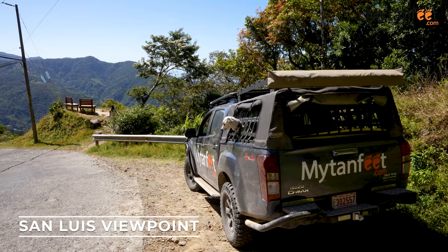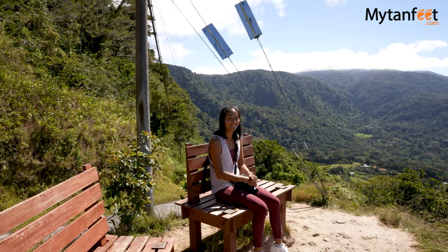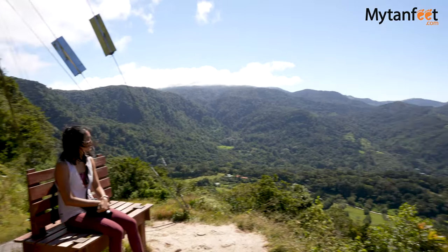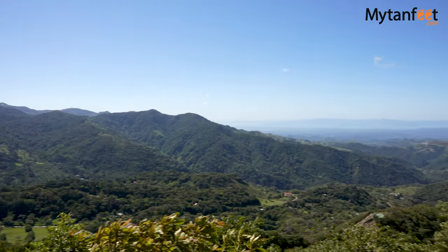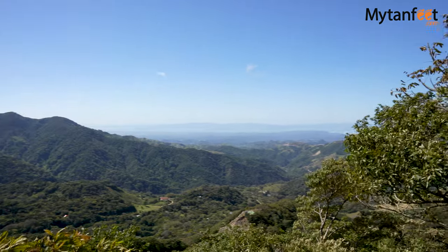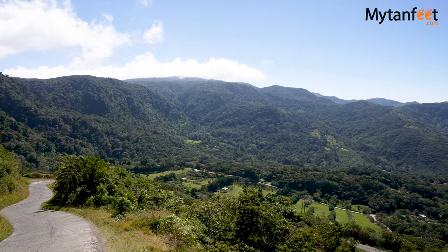The last free thing to do in Monte Verde is the San Luis Lookout Point. This is another amazing viewpoint on the way to the town of San Luis. You can see the surrounding mountains, cloud forest, even a waterfall and the Gulf of Nicoya. It's another excellent spot to watch the sunset.